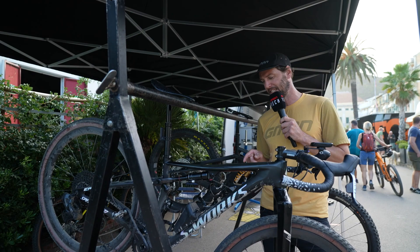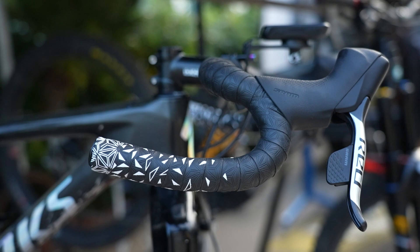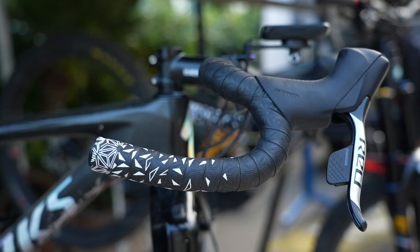It's not just crazy enduro bikes you see here at Trophy of Nations. Look at this - Specialized Epic S-Works. Some rather funky bars going on in here and slick tires as well. Pretty wild.